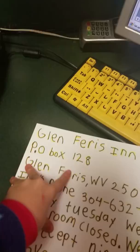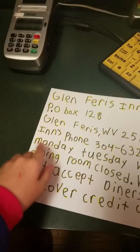I've been making these available papers. It shows this person: PO Box 128, Glen Ferris, WV 25090. Phone: 304-632-1111. Monday, Tuesday, Wednesday, dining room closed. We do not accept Diners and Discover credit cards. And look at this wonderful toothpick dispenser — I twist it and a toothpick comes out.